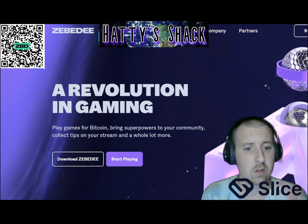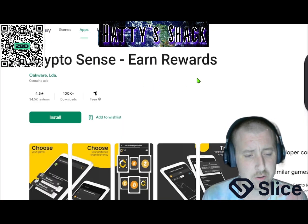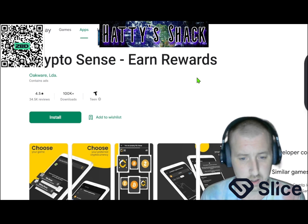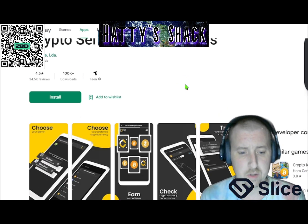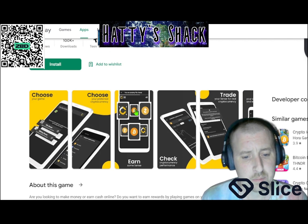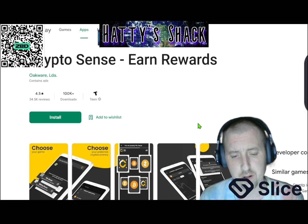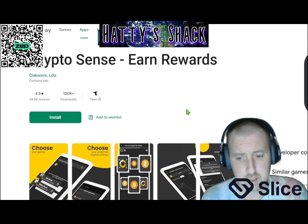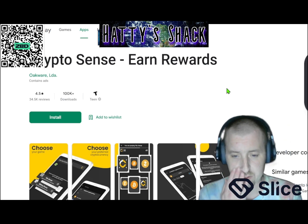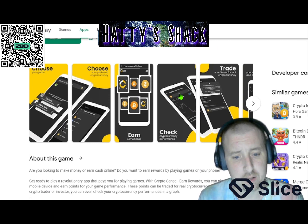The next one I want to go over is called CryptoSense. This is only an app and you can only get it on the Google Play Store, so if you have an iPhone you can't get it. But if you have a Chromebook or an Android device, you can get it. It's an app where you can play little games and earn a bunch of different types of crypto — pretty much any type of crypto you can find on Coinbase. You can either play games or click a button to watch ads and get a random reward. That's what I like to do — it's the easiest. Just click an ad every once in a while.